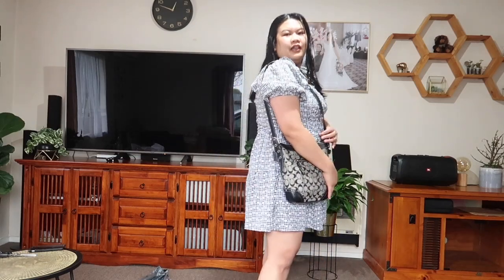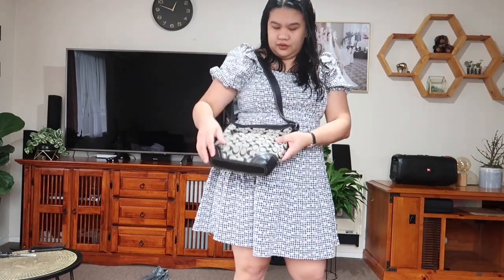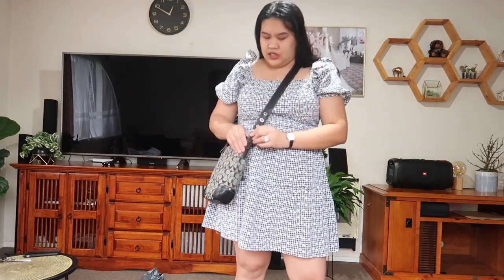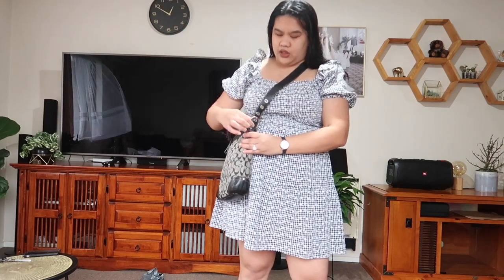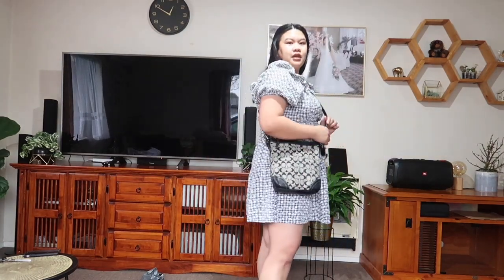I adjusted the strap to the last hole and this is how it looks as a crossbody bag.